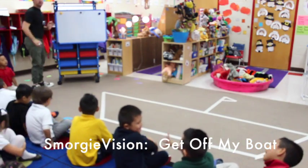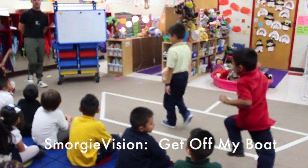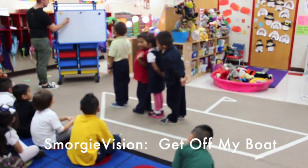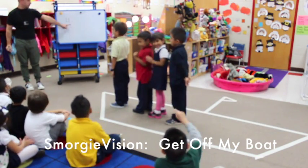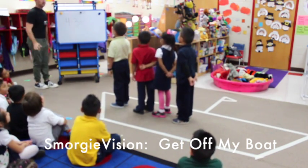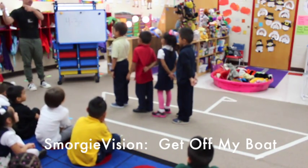Jeremy, Louise, Angelina, Henry — how many people are on my boat? Four. One, two, three, four. Minus three. Four minus three equals — let's read that again. Four minus three equals. Alright boys, get off my boat.